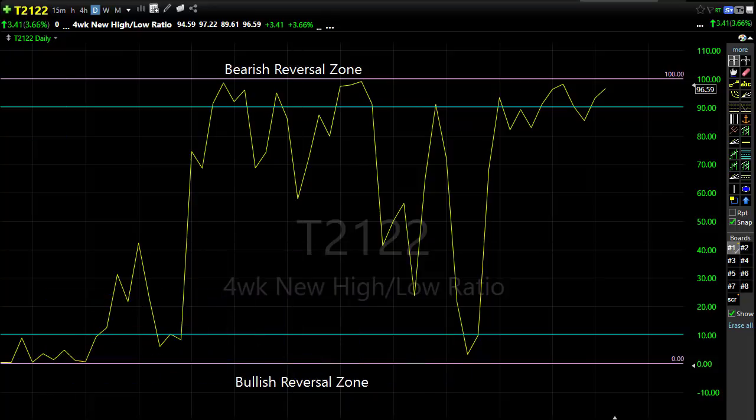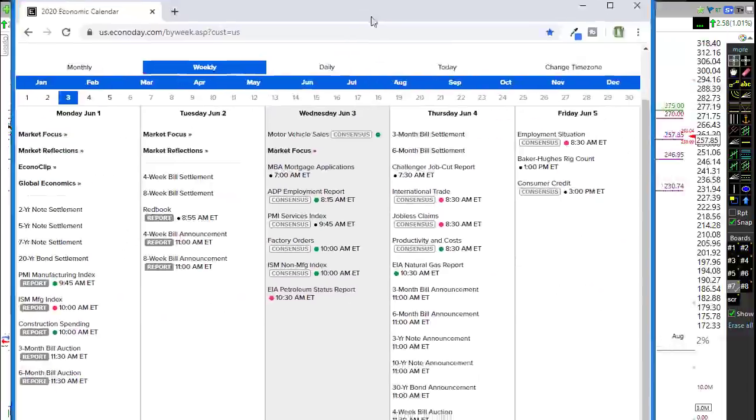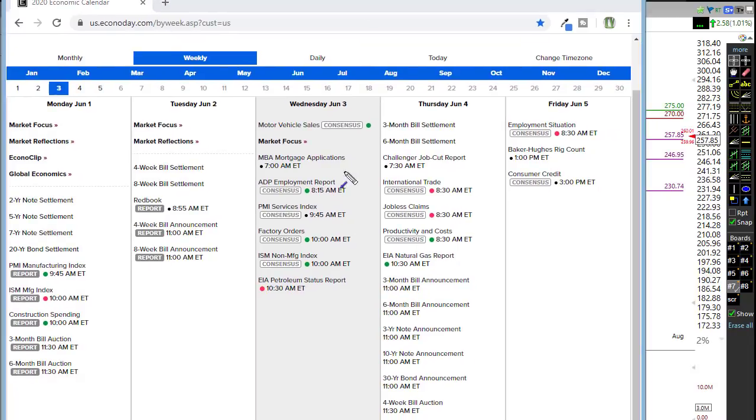Looking at our economic calendar for today, we've got the ADP report, factory orders at 10, and ISM numbers coming out at 10 as well. The biggest report of the day is going to be the petroleum status report, which could actually be very beneficial for the market right now. OPEC continues these historic production cuts, and as the economy starts to reopen, demand for energy is starting to increase — energy has been holding up very well and could be the big mover today.